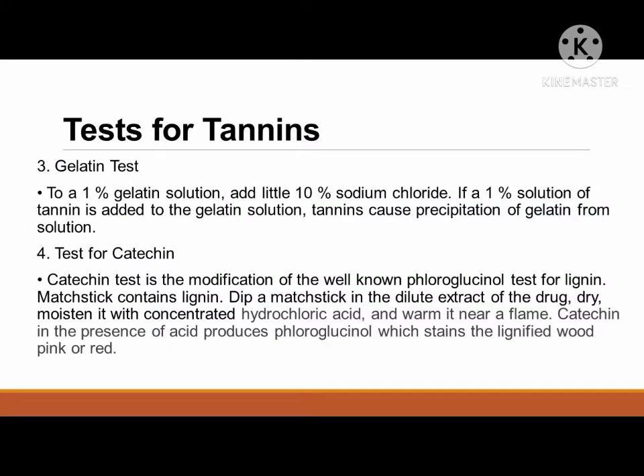Next is the gelatin test. To a 1 percent gelatin solution, add a little 10 percent sodium chloride. If a 1 percent solution of tannin is added to the gelatin solution, tannins cause precipitation of gelatin from solution. Then the test for catechin, which is a modification of the well-known fluoroglucinol test for lignin. A match stick contains lignin. Dip a match stick in the dilute extract of the drug, dry, moisten it with concentrated hydrochloric acid, and warm it near a flame. Catechin in the presence of acid produces fluoroglucinol which stains the lignified wood pink or red.